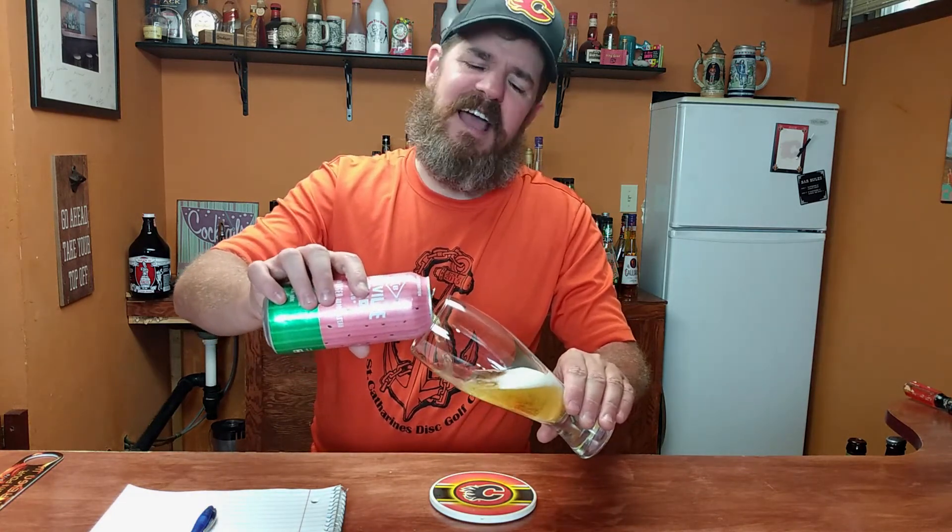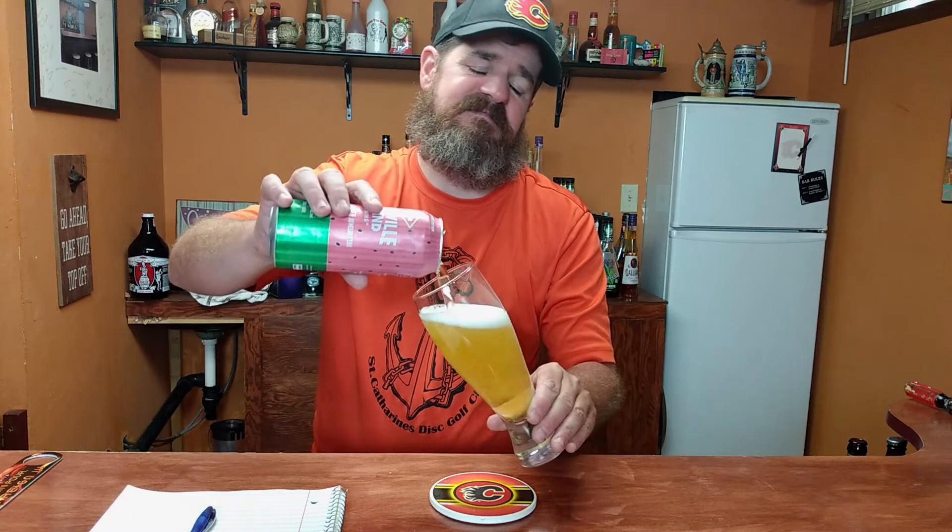Let's check this watermelon lager. I was actually expecting this to be kind of pink or reddish or something. It's not. It's like a nice kind of light-colored lager.